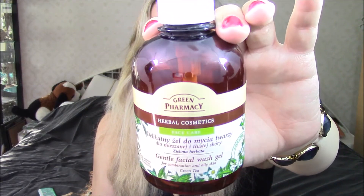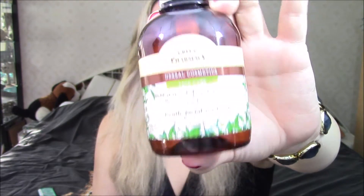Another thing I finished up is this — I believe it was from the Big Style Tone Box. It's a face wash, but it's actually a gentle face wash gel for combination and oily skin, and I have dry skin. I used it up, it was fine, but it was definitely not for my skin type, so I will definitely not be repurchasing this one again.